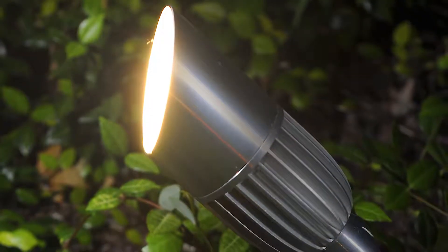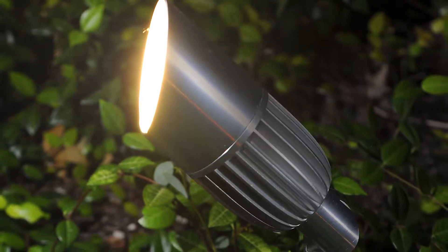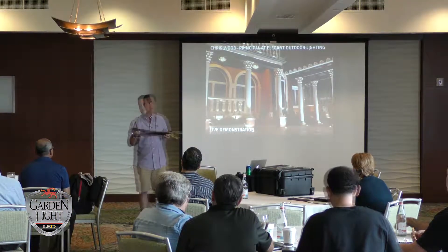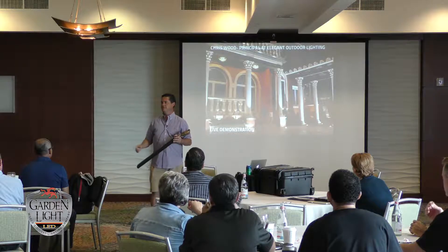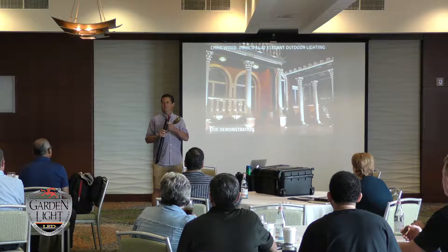I go to a pool supply place that sells solar equipment — they make black pipe that's almost as thick as schedule 80, like the original risers. It comes in 20-foot lengths. I just go around the property and measure each one of the areas where the lights are going to go, then we cut them on site.